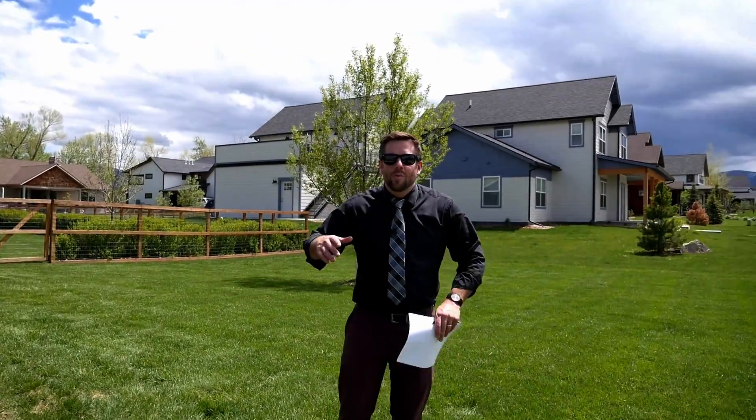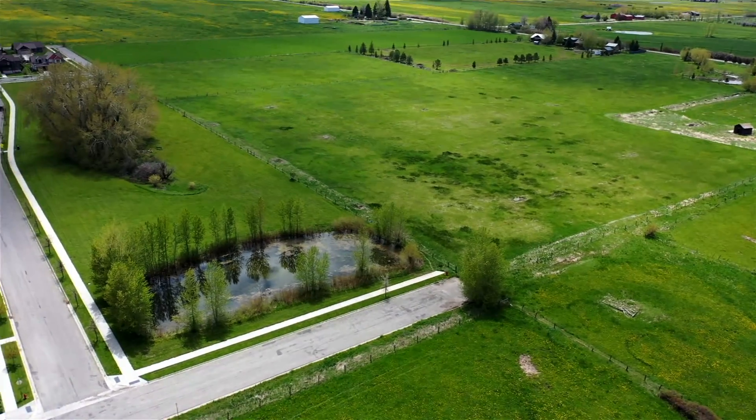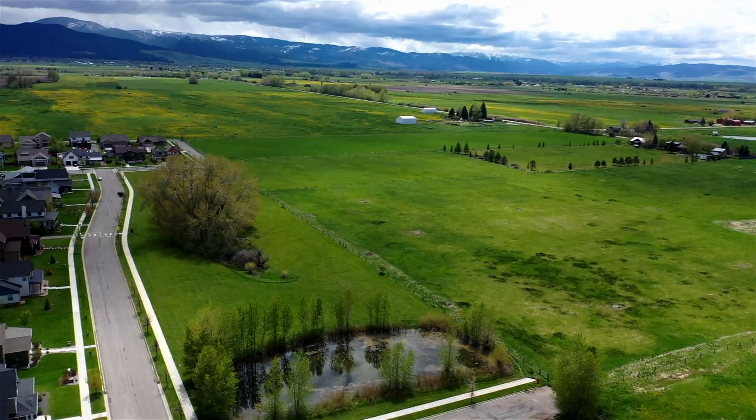Up in the front yard, we've got western-facing exposures to enjoy Montana's beautiful sunsets, and we have a wonderful park across the street.